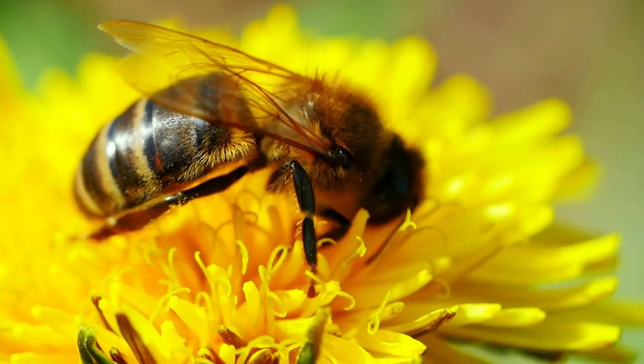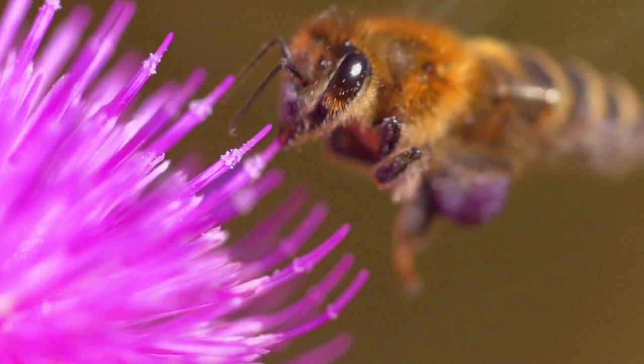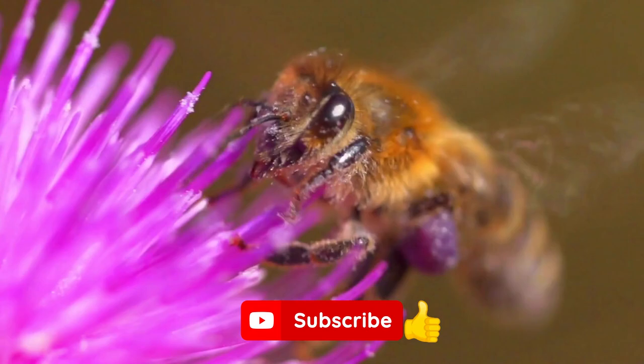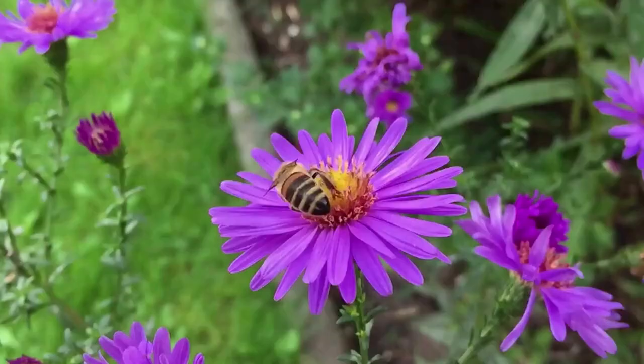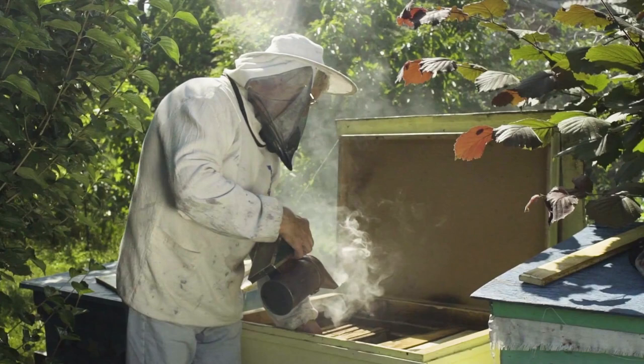Trying to entice bees into your landscape may seem foolish to some people. After all, these bees have stingers and can inflict pain on any human that gets too close to them. But bees are actually more beneficial than harmful, and without them, flower, vegetable, nut, and fruit production would be severely curtailed. These small insects are the number one natural pollinator, and by pollinating certain flowers that attract bees, you'll be providing them with food so they can do their job and increase their population.